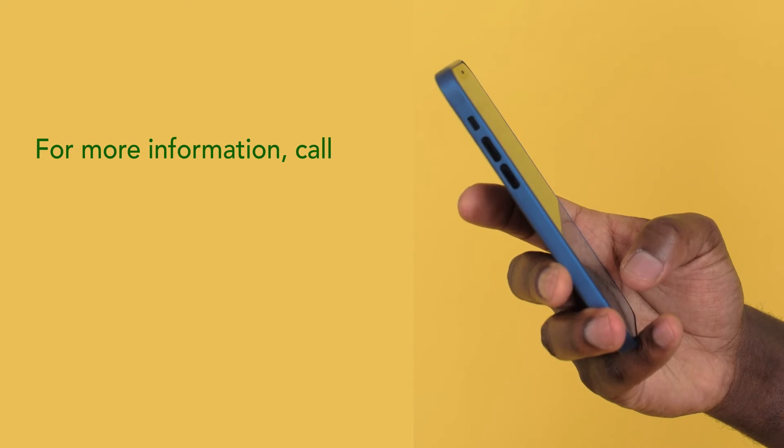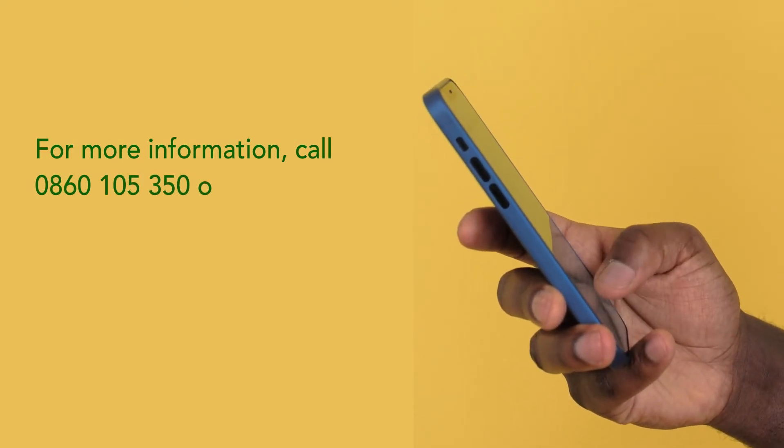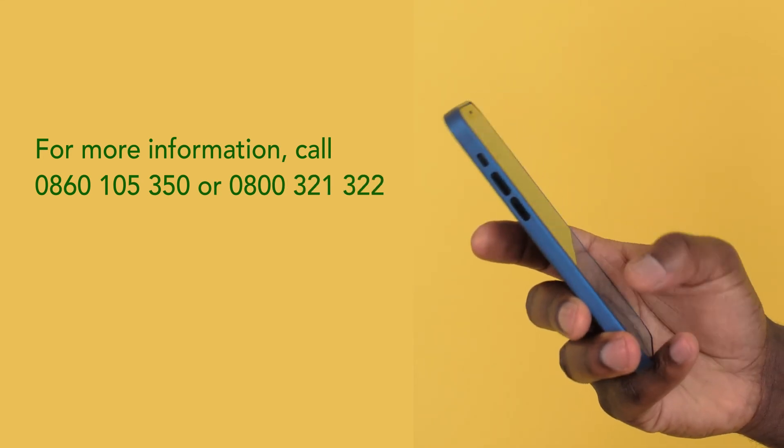For more information, call 0860-105-350 or 0800-321-322.